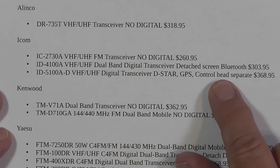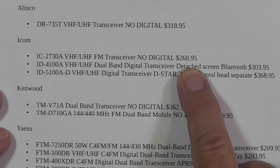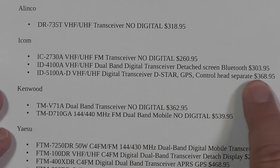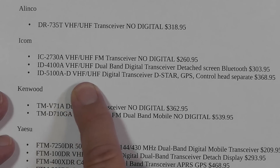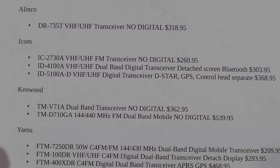ICOM has three radios: one that is just FM and the other two have DSTAR. The IC2730A is an FM transceiver for $260.95. The ID4100A is dual-band with a detached screen and Bluetooth for $303. And then their big flagship, the ID5100AD, the VHF-UHF digital transceiver with DSTAR, GPS, and separate control head — for $368.95. The separate control head is actually considerably larger than the body of the radio itself. I have one here that Brad Rich loaned to me, and I will be reviewing that fairly soon.